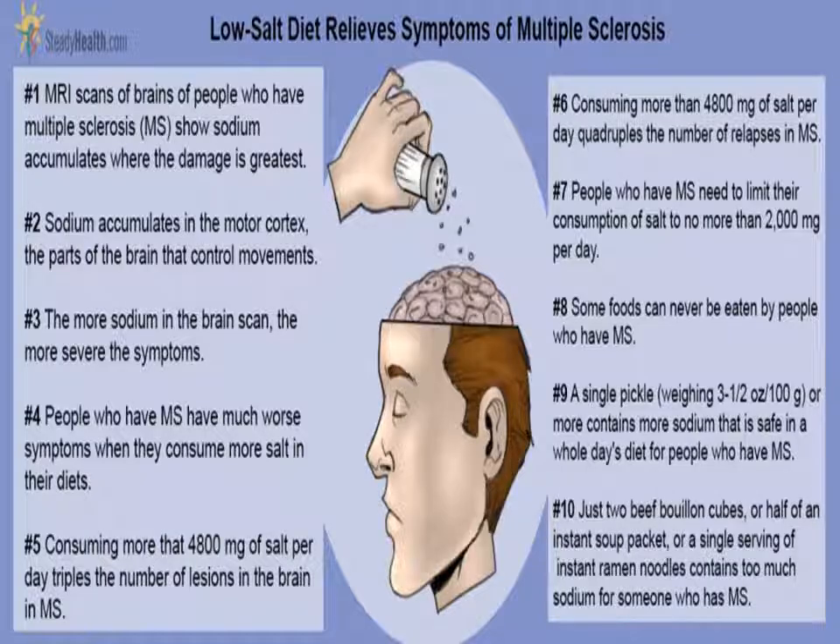But avoid mixed seasonings and spice blends that include salt, such as garlic salt. Salt has many names — salt is also called sodium and it comes in many forms. Some of those include salt (sodium chloride), baking soda (sodium bicarbonate), baking powder, and monosodium glutamate (MSG). When reading food labels, look for anything with the word sodium in it.